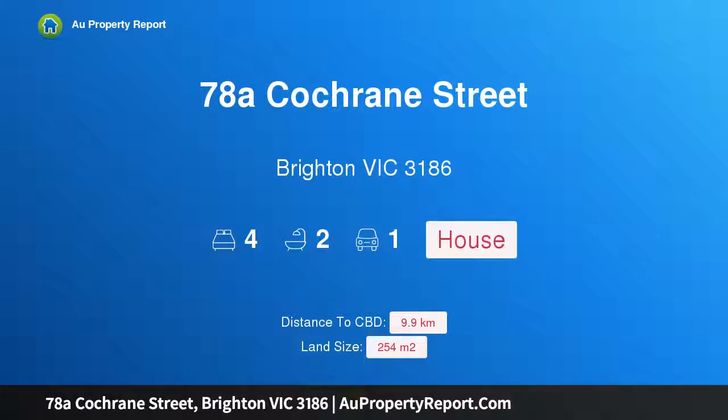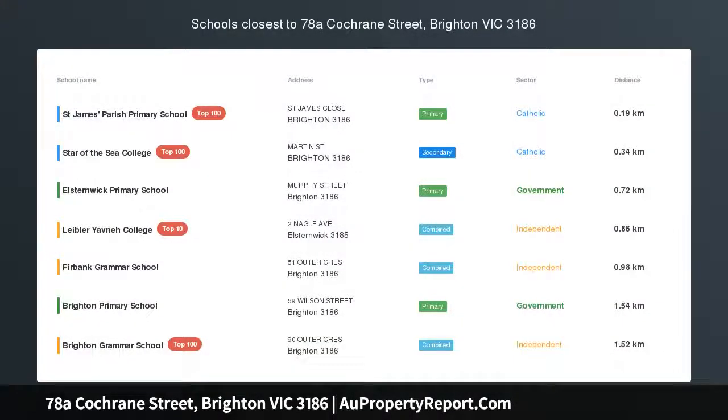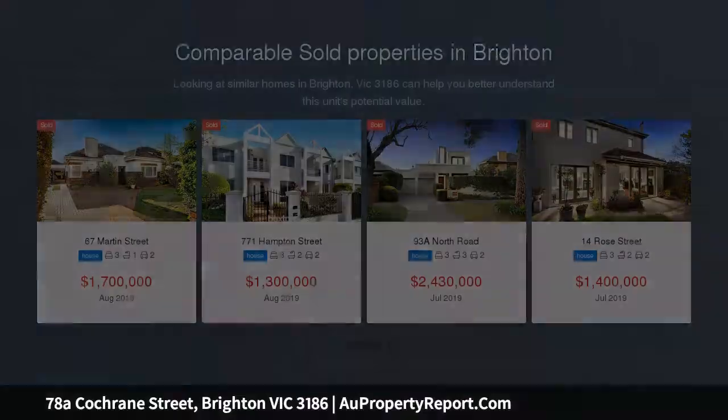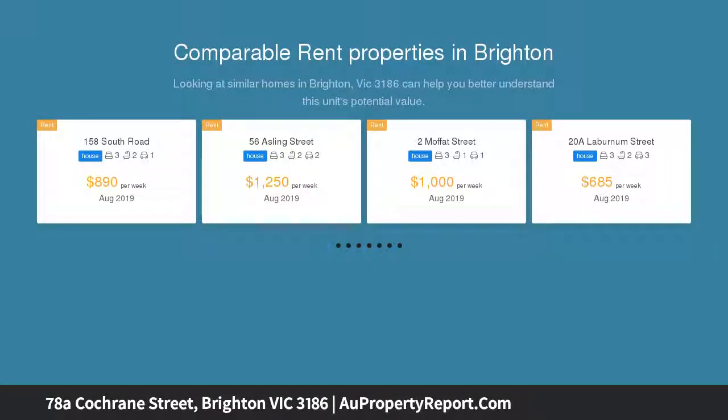Hi, I am glad to introduce property 78A Cochrane Street, Brighton Victoria, 3186. Stylish and carefree living, tastefully finished and flushed with natural light, this beautiful town home is the perfect proposition for those looking for a character feel, free standing home with easy care gardens, offering lots of charm and delivering classic appeal.